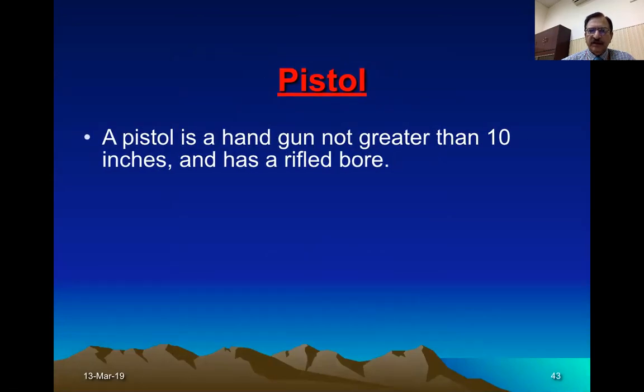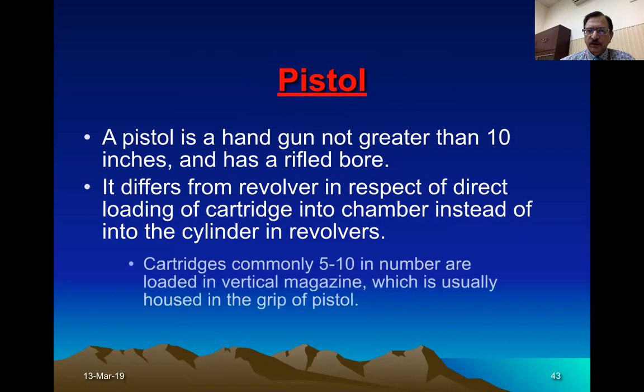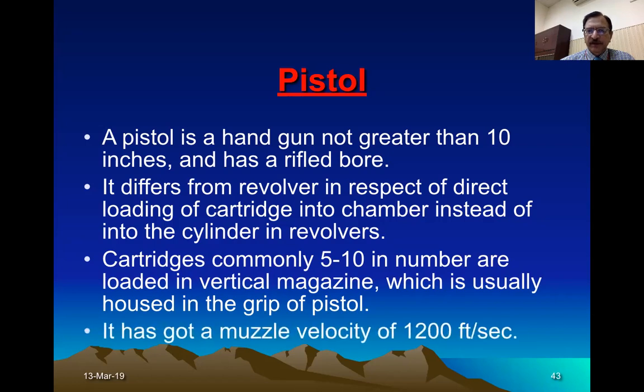The pistol is a handgun not greater than 10 inches but it has a rifled bore. It differs from the revolver because it has a magazine loaded in the handle. It is not like the revolver where the chamber revolves — the magazine may contain five to ten cartridges loaded in a vertical magazine housed in the grip. A spring pushes the bullets one after the other; when one is fired the next is pushed up into the chamber and the firing pin strikes it. It is an intermediate velocity weapon, about 1200 feet per second.